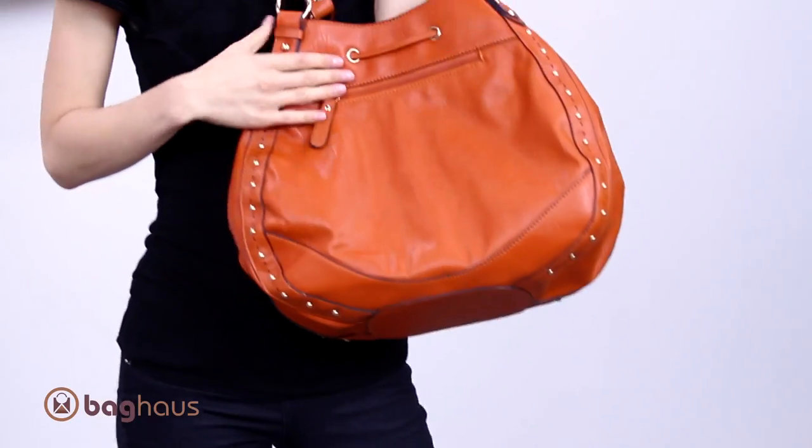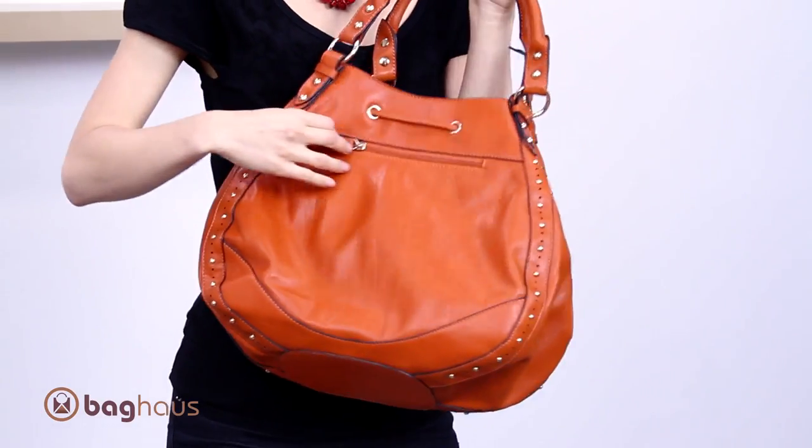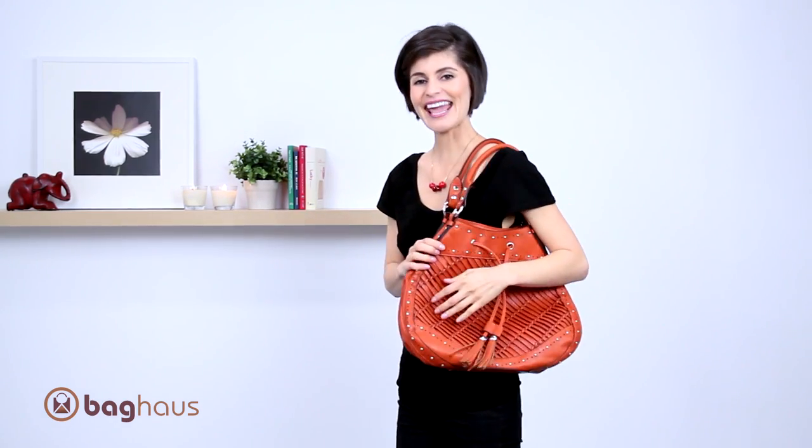And also on the back, it has a zippered pocket as well. This is the Angelina Woven Drawstring Bag by Miele Bianco. I'm Anna Lilia for Bag House.